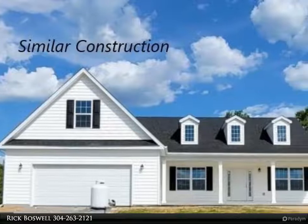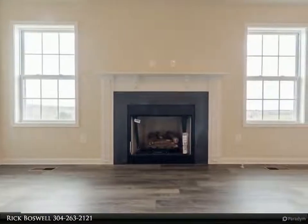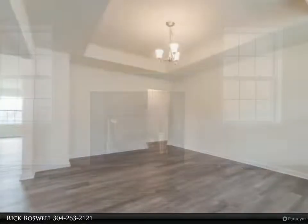This Century 21 Sterling Realty property video is presented by Rick Boswell. Milton's Landing is offering the Ellington model, ready for September delivery. Your four-bedroom, three-bath home on a one-plus-acre lot will be complete.